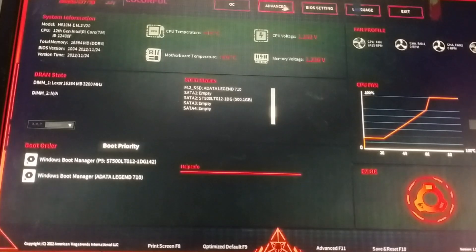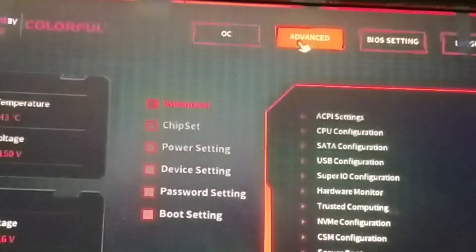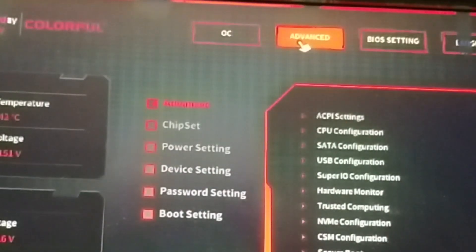Once you're inside the BIOS or UEFI setup, use your keyboard to navigate to the Advanced Settings tab or Boot menu. The exact name may vary depending on your motherboard. Then go to Boot Priority or Boot Order settings.